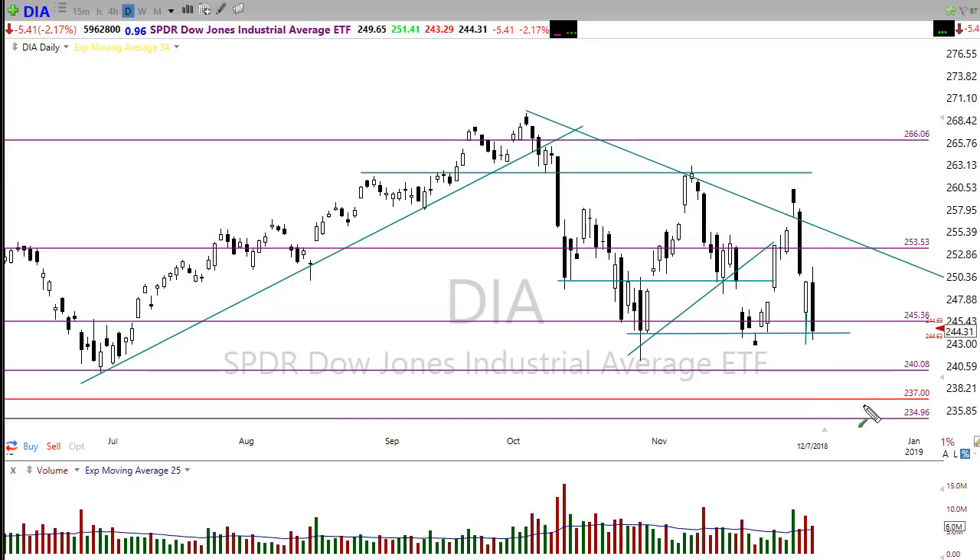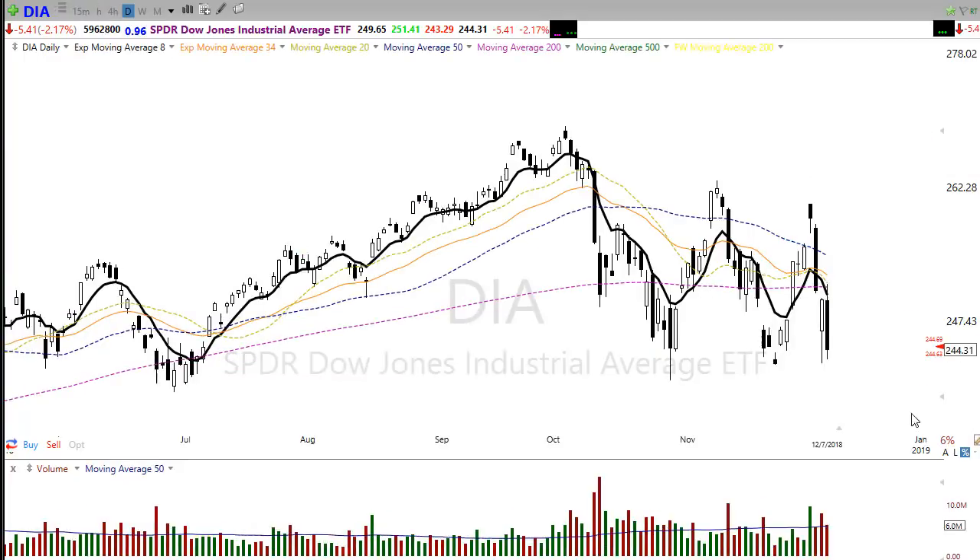If we do bounce, let's watch the price resistance levels in this area. We have an open gap right in here that could serve as a little bit of resistance — watch that for potential. Also keep in mind there is tremendous technical damage in this chart, and we should see some resistance come into play right in this area as the shorter-term moving averages come together. Watch that closely on the Dow.